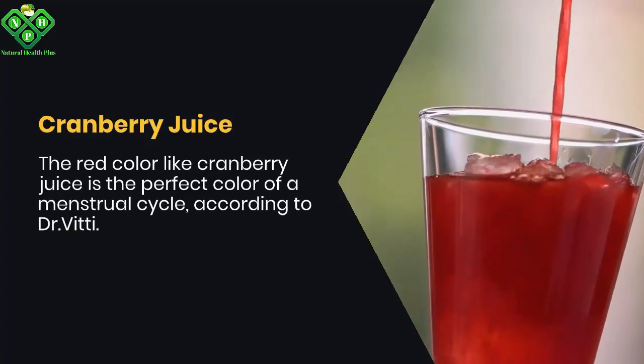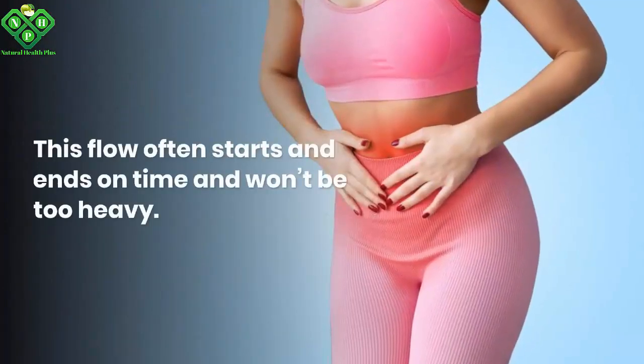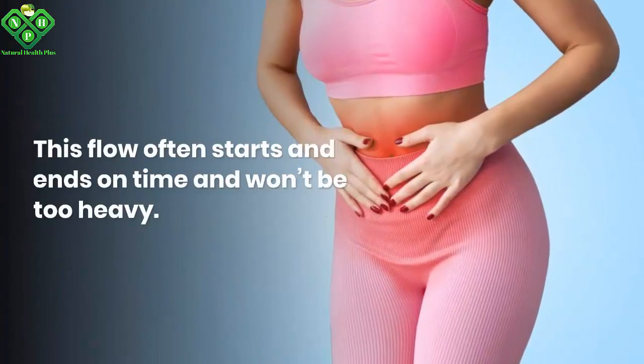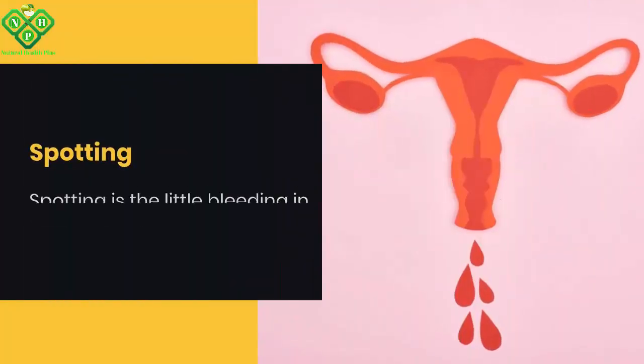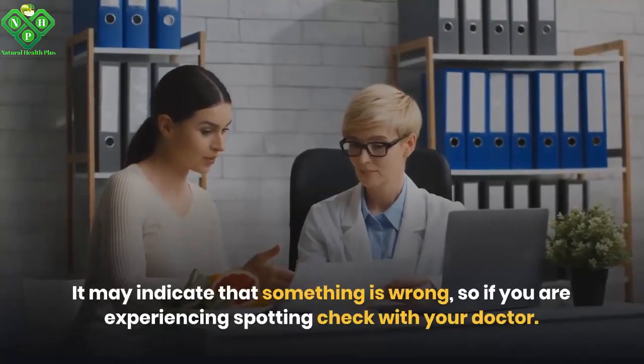The red color like cranberry juice is the ideal color of a menstrual cycle. According to this description, this flow often starts and ends on time and won't be too heavy. Spotting is light bleeding between periods. It may indicate that something is wrong, so if you are experiencing spotting, check with your doctor.